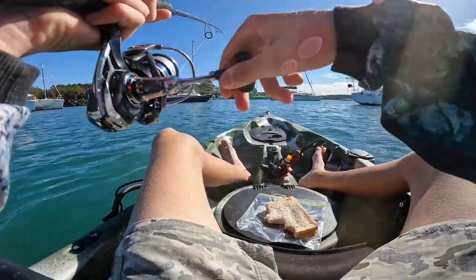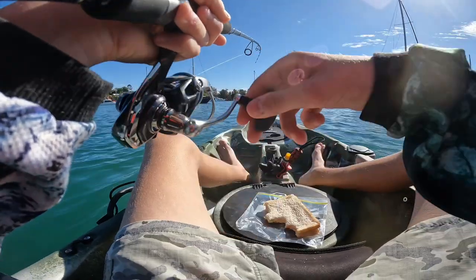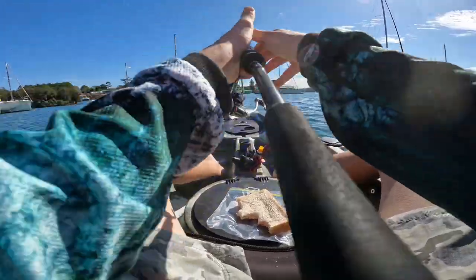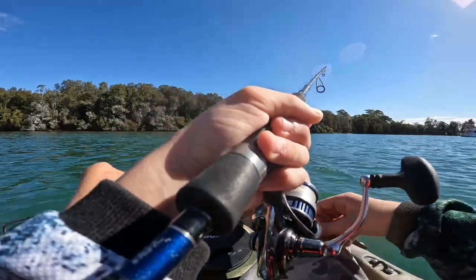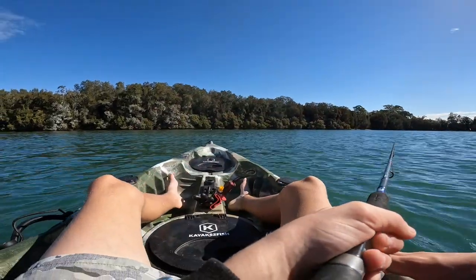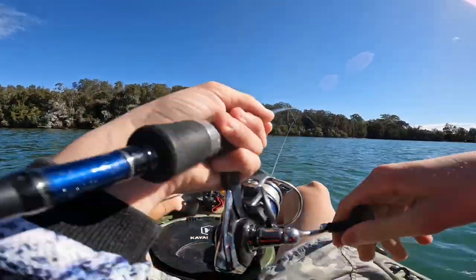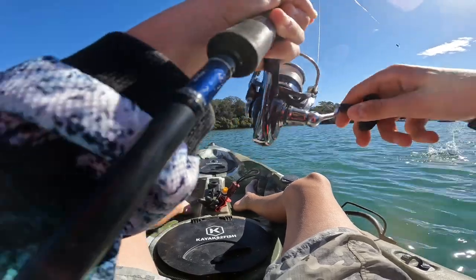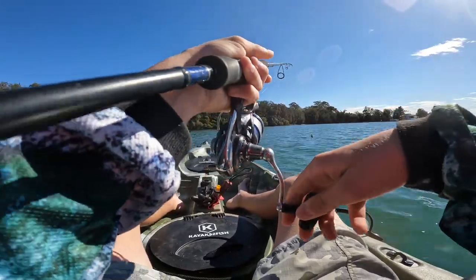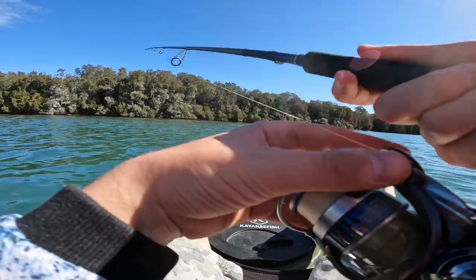Yep, there's another one. A little chopper tailor I reckon. Lost him right there — it was a little tailor. Yep, oh — I thought that was a big flathead. Another tailor, a bit bigger that one. Bit of a rod tip. I thought it was a big flathead at the bottom.